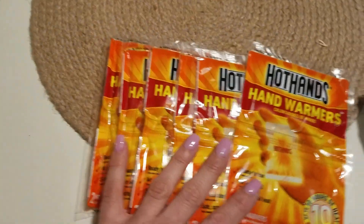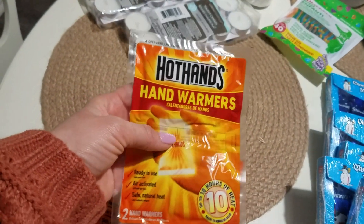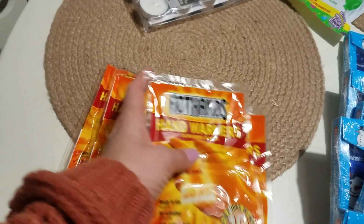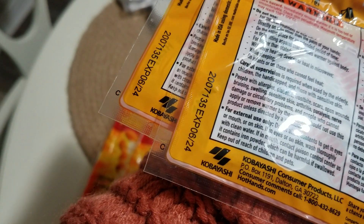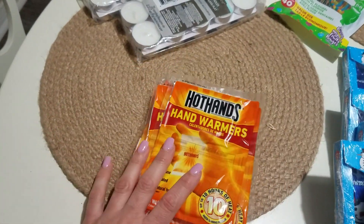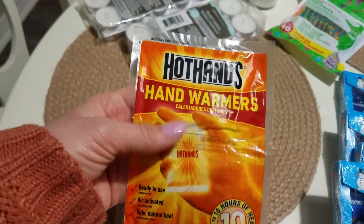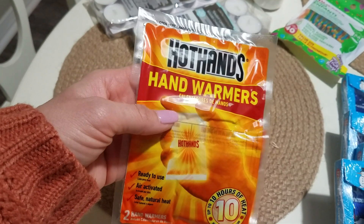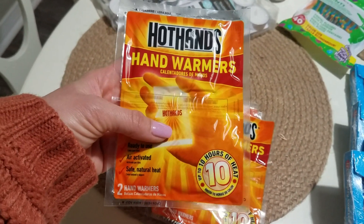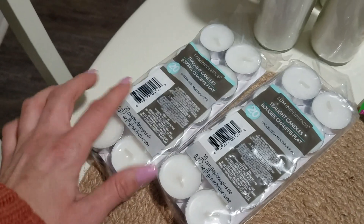Back to the hand warmers — where I live it doesn't get tremendously cold, but I'm going to put maybe three of these in each of my bug out bags. They last pretty long and they expire in 2024. If you live in a cold area, these are a must-have. I also thought if you have an injury or infection that needs a warm compress, these could work really well for that too.